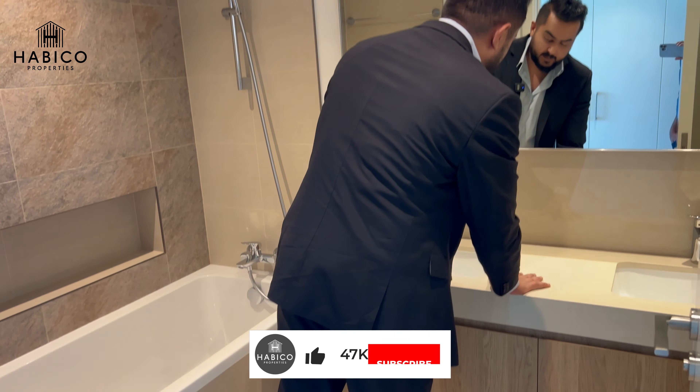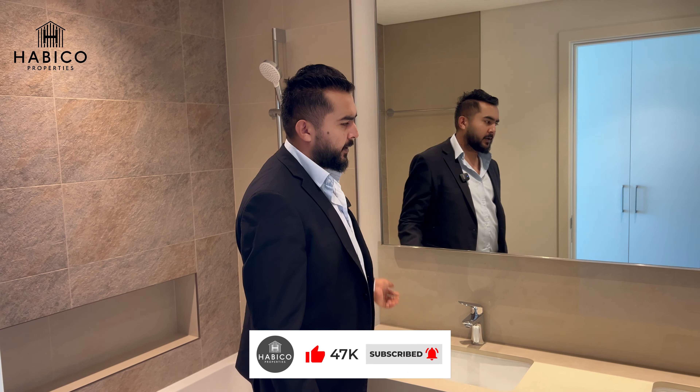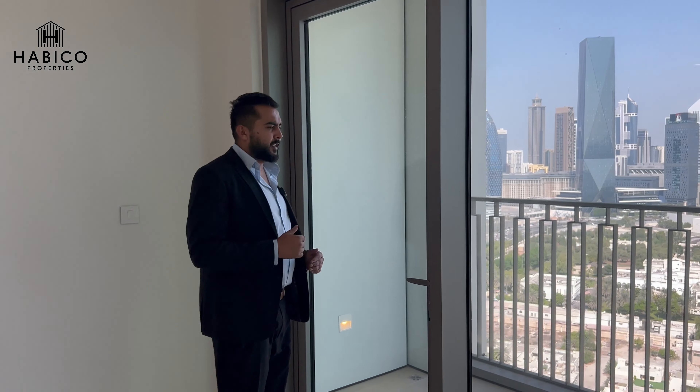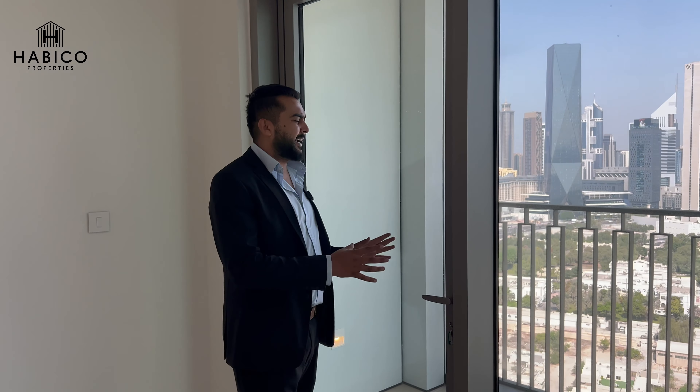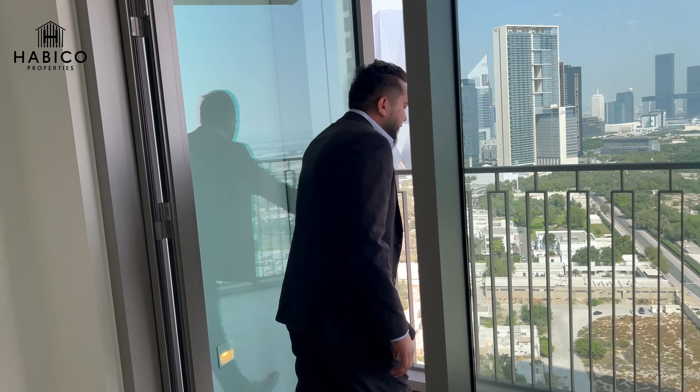The vanity is made of marble backsplash with a large mirror — it's a perfect, branded two-bedroom apartment. One of the best features is that you don't have much closeness to your neighbors because you get two private balconies. Let's step outside again and I'll explain the views from the master bedroom.